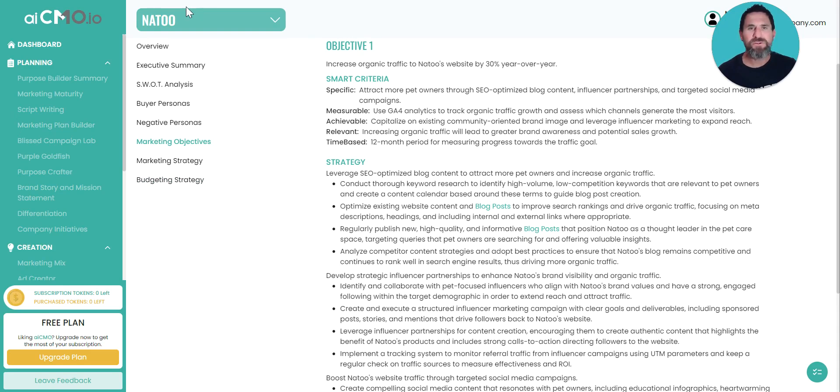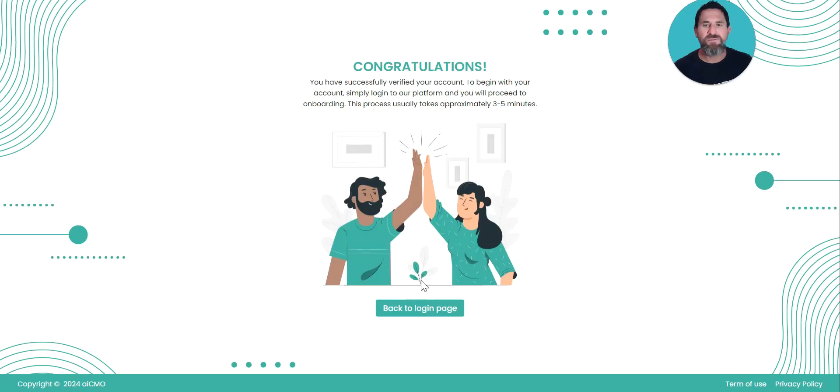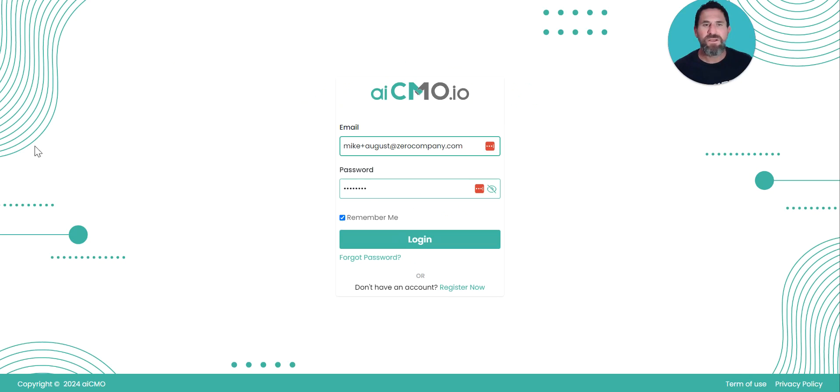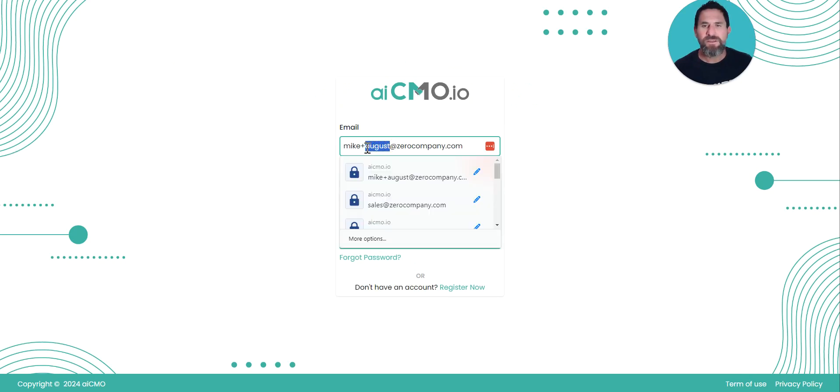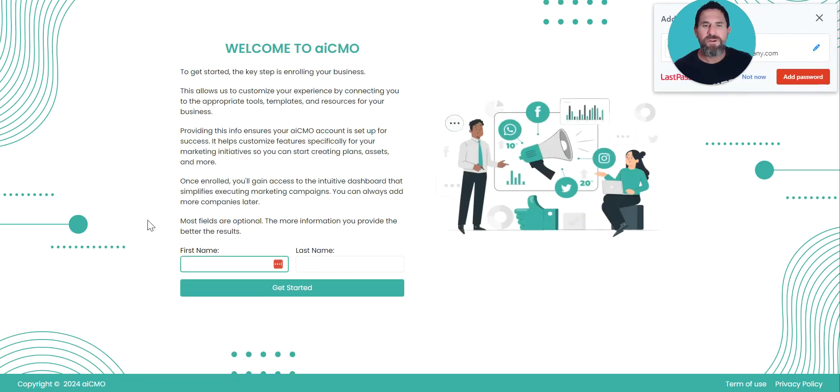So now let's walk through how easy it is to build your marketing plan with AICMO's marketing plan builder. Once you've registered for a username and login and verified your email address, you'll receive a confirmation email. Click the verify email address link, and it'll take you to a congratulations page. Then simply go back to the login — I'll log in right here — and it will kick off the building of the marketing plan for you.